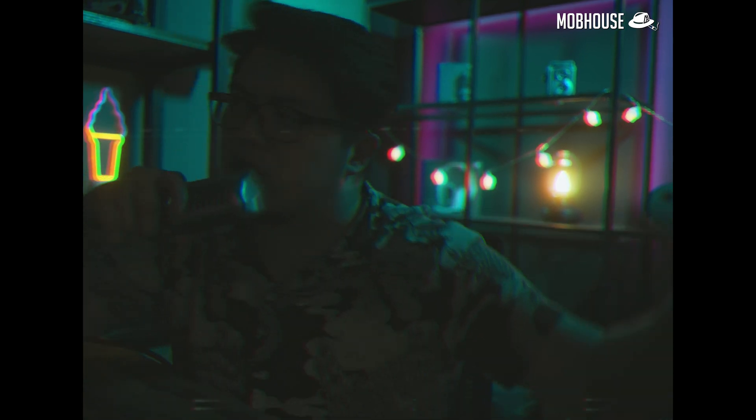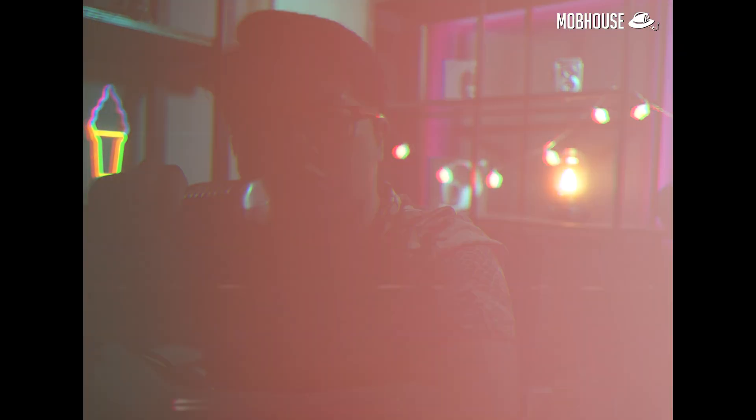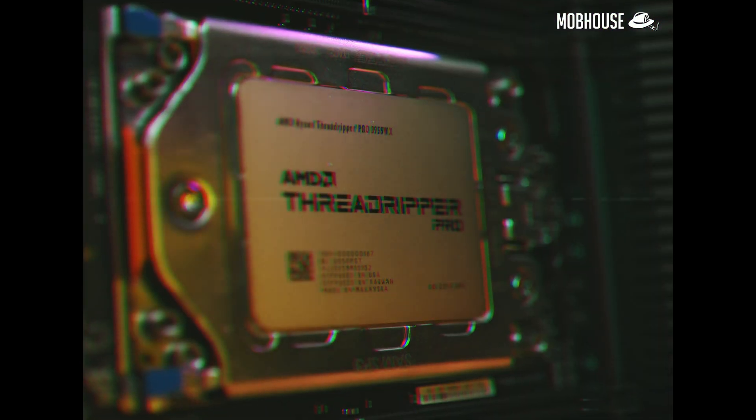Wait a minute, we need to dial it back a few gears. Like I said, we're here to review the Threadripper Pro 3955WX. Ya dig?